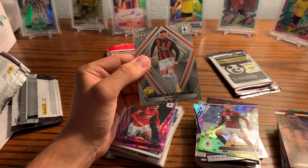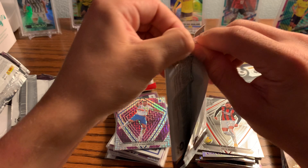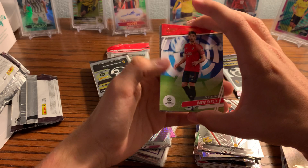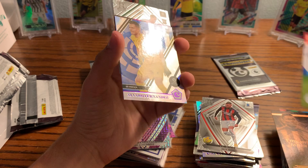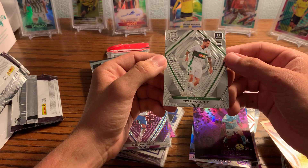Leal and an Ante Revic Spectra — the Croatian forward for AC Milan. David Garcia, Fernandez, Denis Suarez, and Luis Suarez. And a rookie Spectra card of Tete Morante — not a bad one.